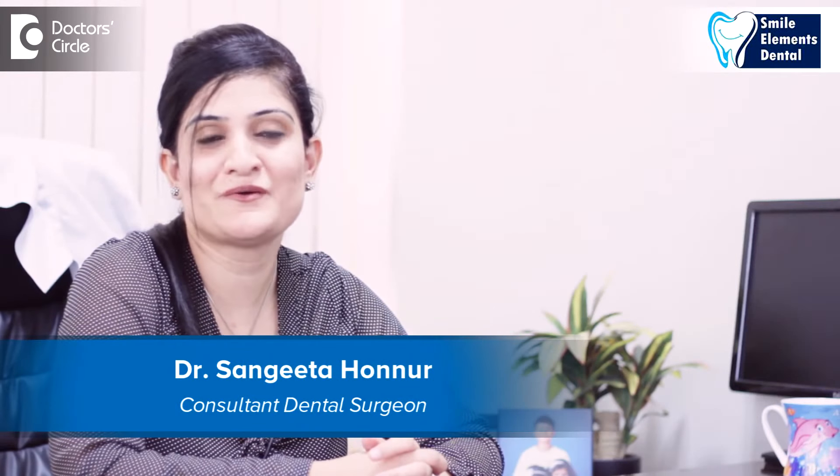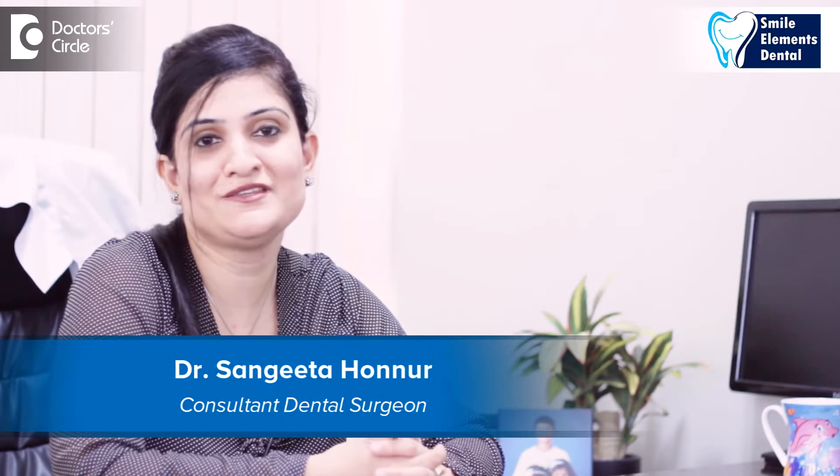Hi, I'm Dr. Sangeeta Hunnur, founder of Smile Elements Dental, Belandur Bangalore.